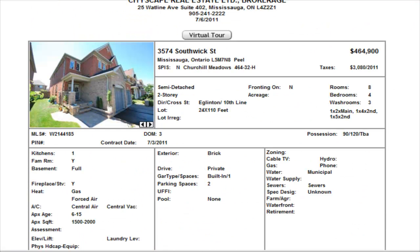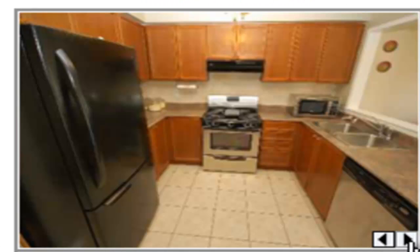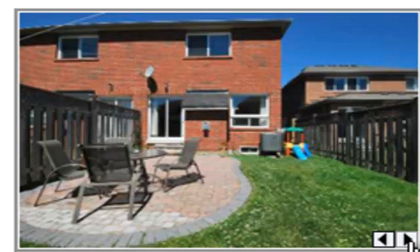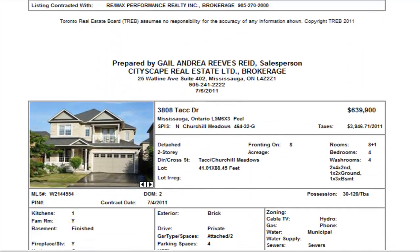Southwick — we have a semi-detached and this is a four-bedroom semi-detached, two and a half washrooms, unfinished basement, $464,900. We do have hardwood floors right throughout. I like that price. Stainless steel appliances in the kitchen, the gas fireplace. Bedroom sizes — one bedroom is a little bit small for four bedrooms, but take a look at that semi-detached at Southwick.